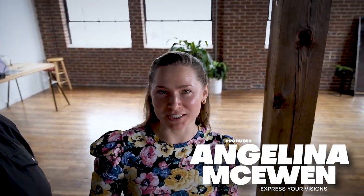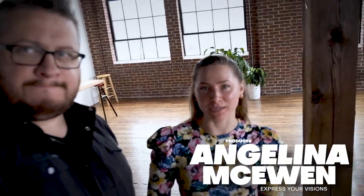On today's shoot we have some special guests. First up is Kyle Cahal — Kyle's helping us with grip today and maybe a little camera assisting. This is Angelina, she's our producer on the shoot. She owns a company called Express Your Visions, an online branding company doing websites, video production, and photography. We're teamed up on this project — she's producing, I'm directing.